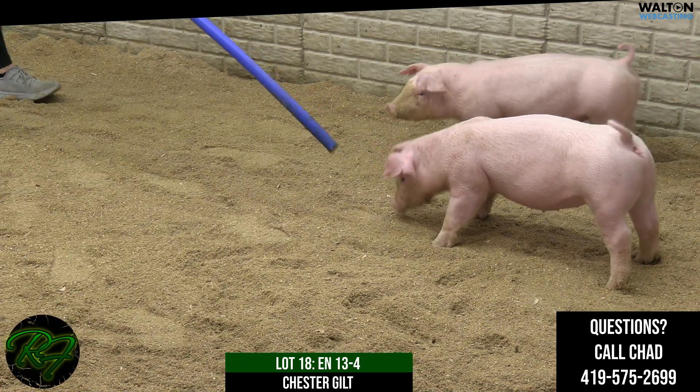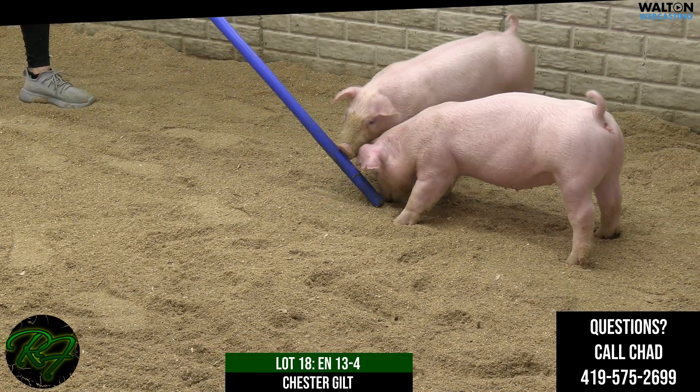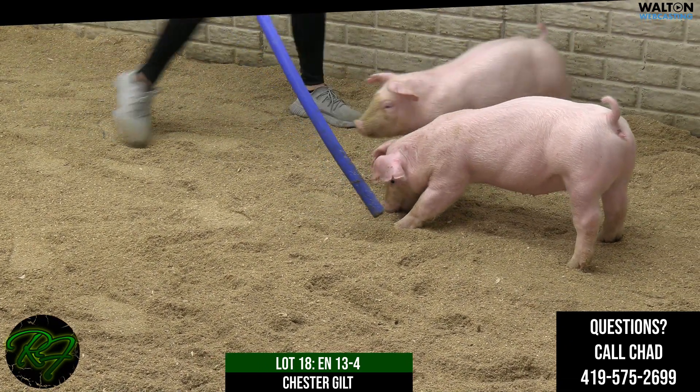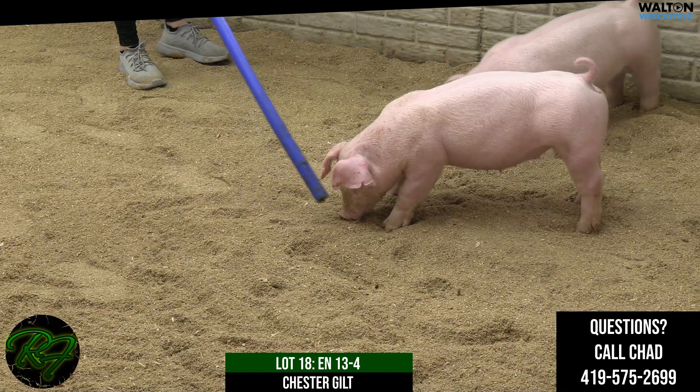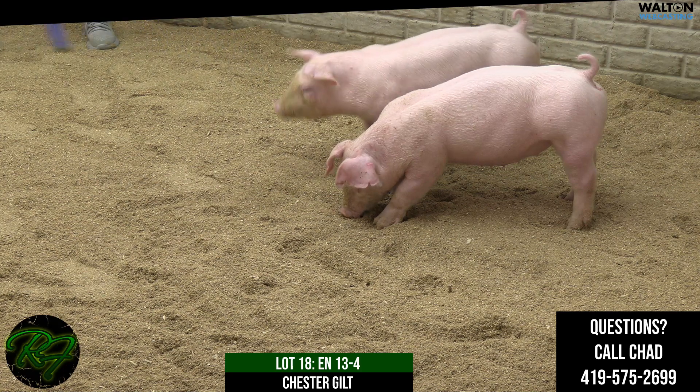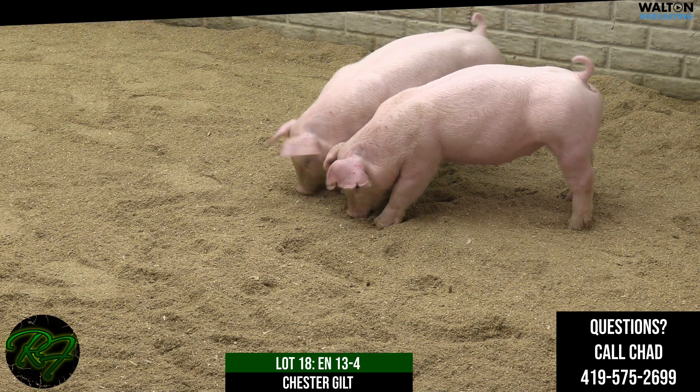I think she's still going to have a fresh, youthful look about her. Her comfort combined with skeletal correctness and size of leg and foot, I think, all just comes together for a really nice Chester female.